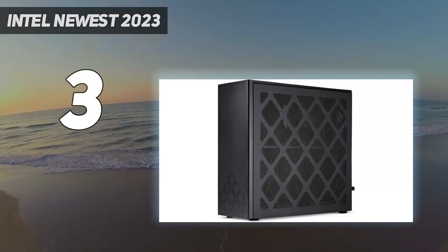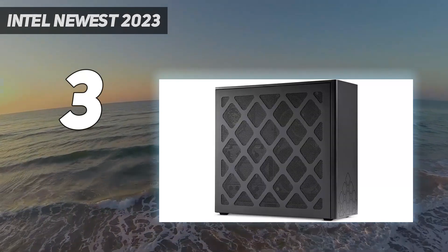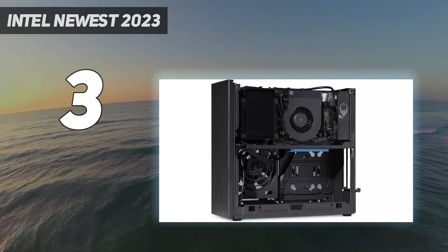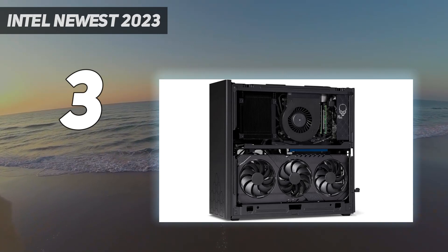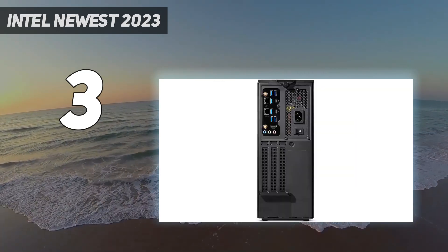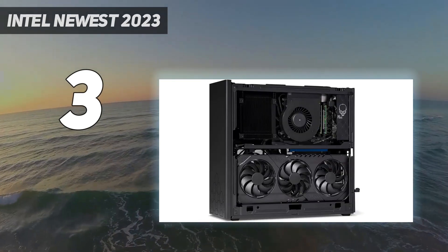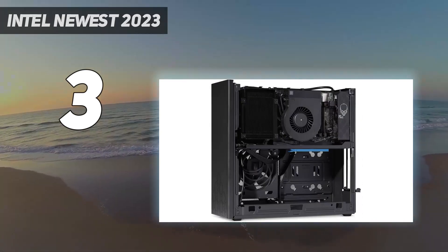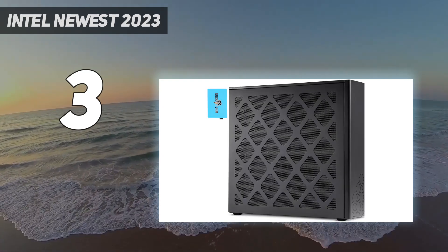At number 3: the Intel NUC 13 Extreme, Intel's newest 2023 model. It's expensive for a mini-PC — our flagship configuration with a blazing 13th-generation Core i9 CPU was $1,549. It's also downright huge for a mini-PC, or rather a small form-factor SFF tower, measuring 13.3 x 5.1 x 12.5 inches HWD — actually larger than SFF gaming desktops like the Falcon Northwest Tiki and Corsair One i300. But that relatively jumbo case makes room for not only a heavyweight processor, but something no mini-PC can fit: one of the latest 12-inch triple-slot graphics cards for frame rates that reach hardcore gaming heaven.